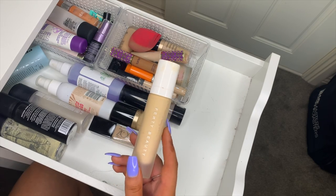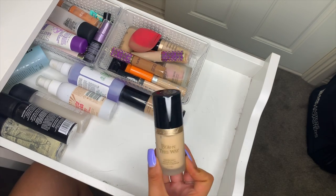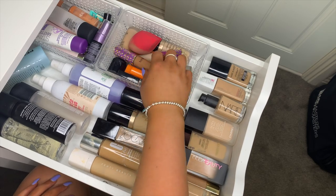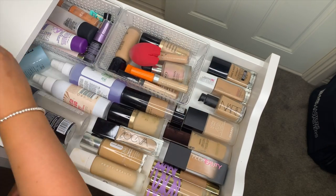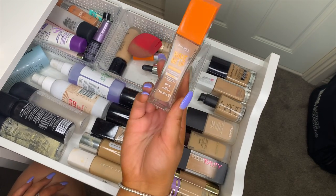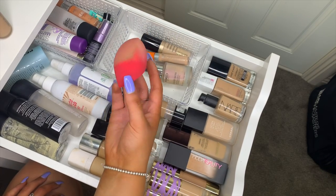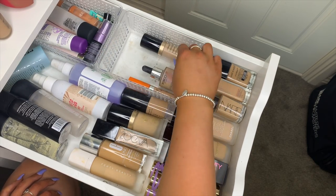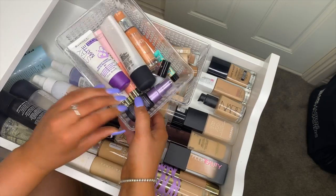I have the Rimmel London Lasting Finish 25-hour foundation, Zoeva Authentic Skin Natural Luminous foundation, Too Faced Born This Way foundation, and Mecca Max Life Proof foundation. For concealers: Tarte Shape Tape in my contour and highlight shades, Rimmel Wake Me Up concealer, Maybelline Fit Me concealer, and Too Faced Born This Way concealer. I also have KIKO foundations and a Morphe sponge that needs replacing.